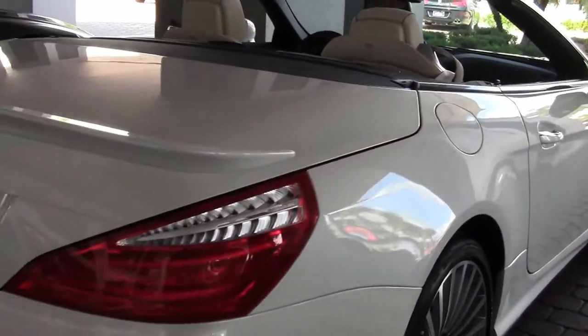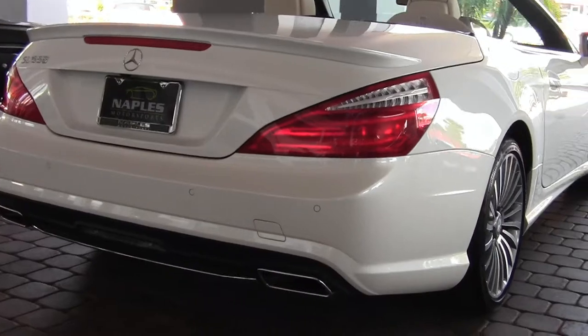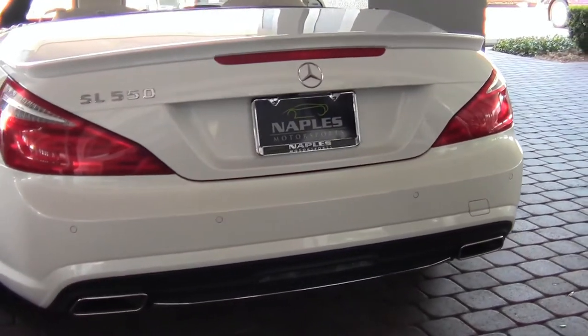Rear quarters are in great shape. Tires have tons and tons of tread left on them — with only 5,000 miles, it's exactly what you'd expect. Moving around to the back side of the car, no little bruises back here.